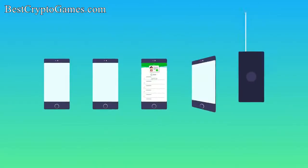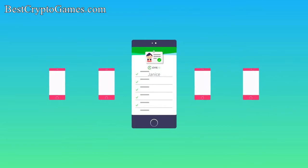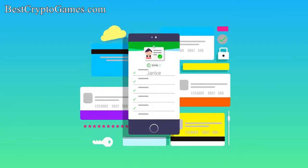As the world transitions from the physical to the digital, having a secure and simple way to manage your identity is more important than ever. That's why Civic created the Secure Identity Platform — it's a bit like a digital wallet that bridges your physical and cyber credentials.